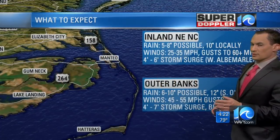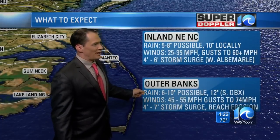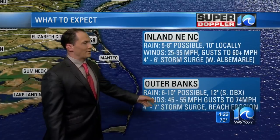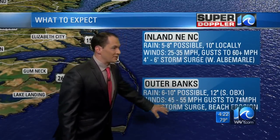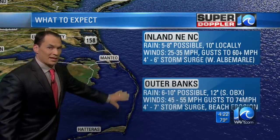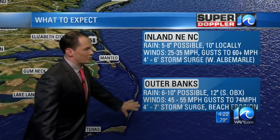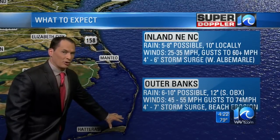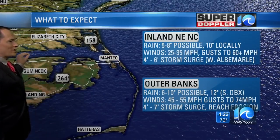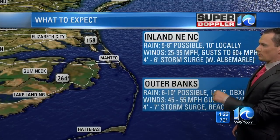So here's what we can expect. The southern Outer Banks: rain 6 to 10 inches possible, up to 12 inches. Winds 45 to 55, gusts up to 74 miles an hour possible. From Hatteras up to Manteo, anywhere along the Albemarle Sound, you could see some hurricane-force winds. We've got 4 to 7 feet for the storm surge. Storm surge is going to be high across the southern Outer Banks, 4 to 6 feet across the western Albemarle Sound — an area that we've really been focusing on. I think there's going to be big problems in the western Albemarle Sound.